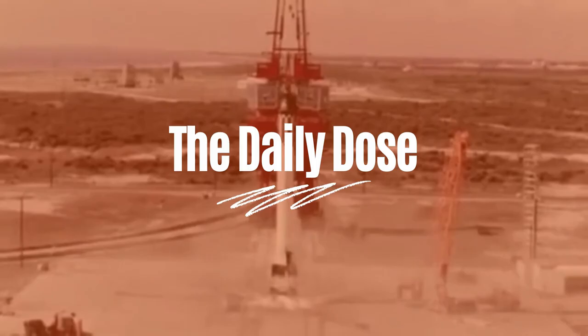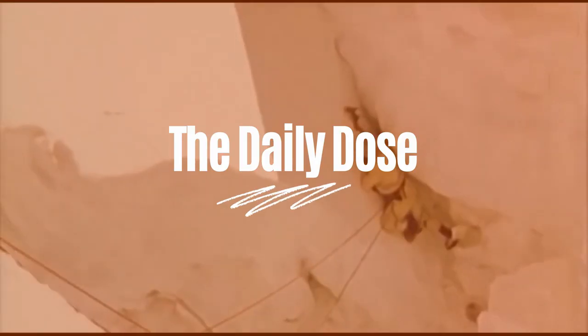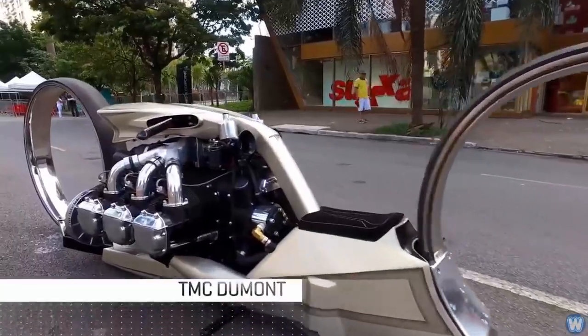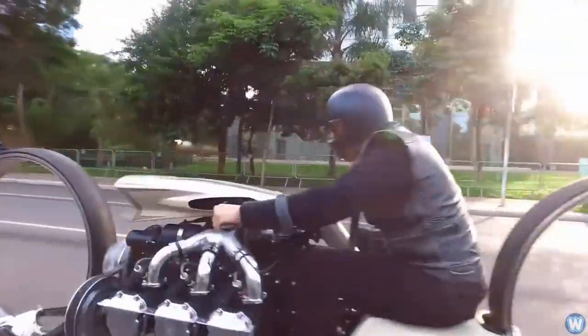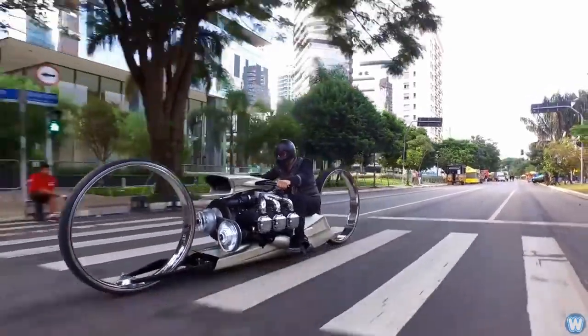Today on The Daily Dose, the TMC Dumont — a study in form, function, and design. Looking like something ripped out of a science fiction movie, retired Formula One driver Tarso Marquis has created an incredibly sleek and low-profile motorcycle that sports an airplane engine with silver hubless wheels.